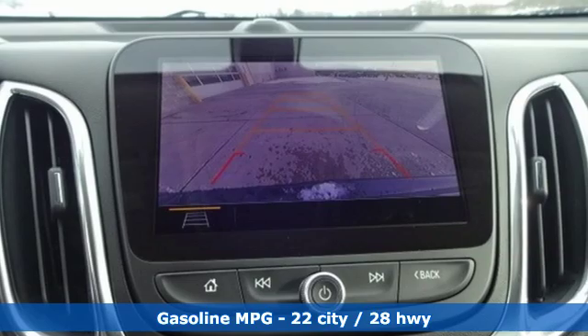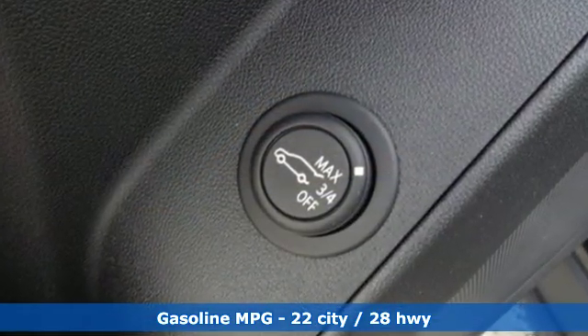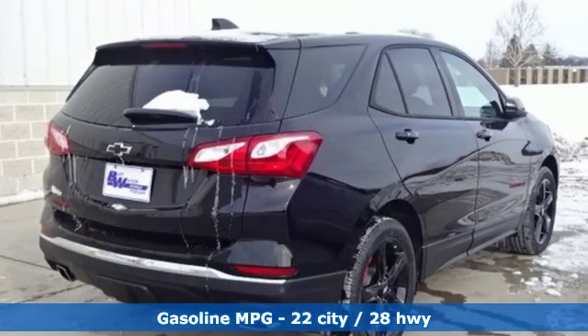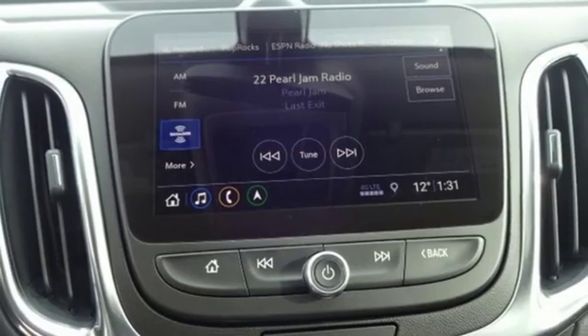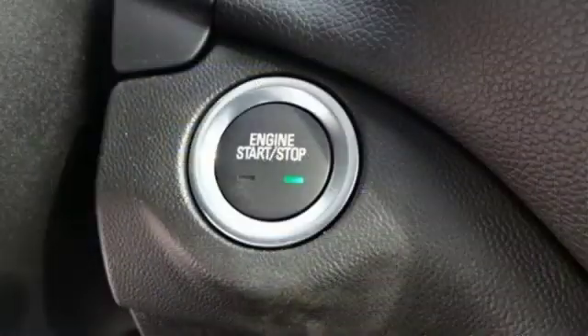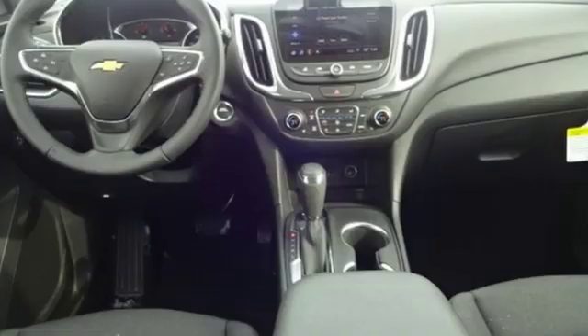Turbo inline four-cylinder engine, dual zone climate control, streaming audio, configurable instrument gauges, front heated bucket seats, doors and push button start proximity key, external memory control, active grill shutters, Wi-Fi hotspot and power heated mirrors.